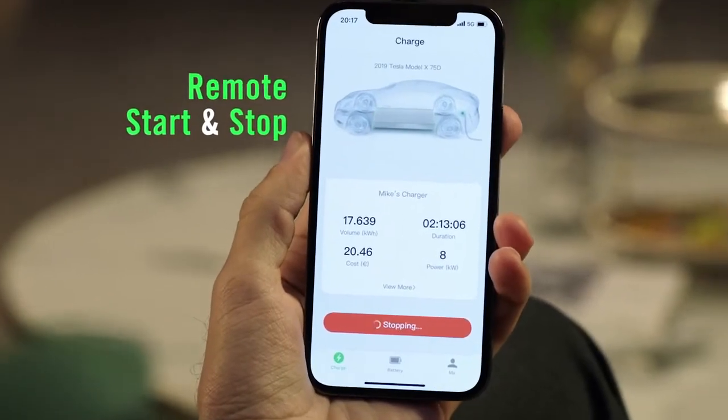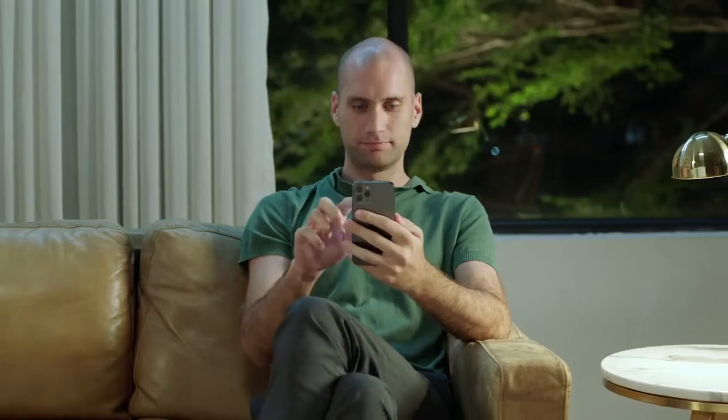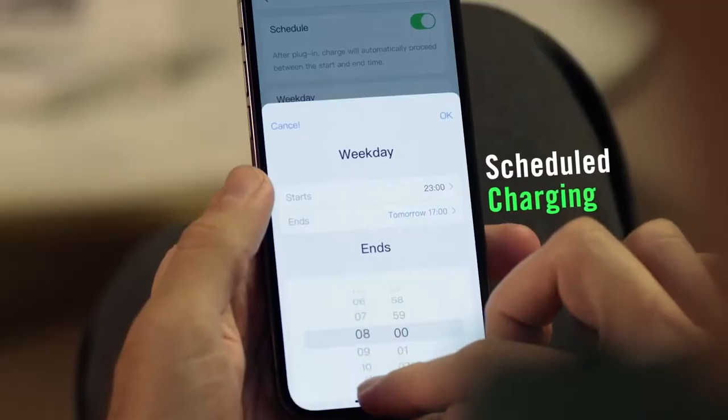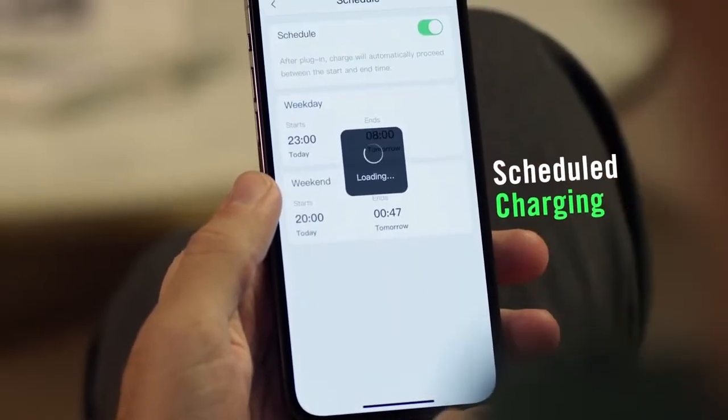All can be remotely completed via the MaxiCharger cloud platform and Autel Charge app, providing instantaneous battery status wherever you are. The app allows smart charging, scheduled charging and remote control charging capability.